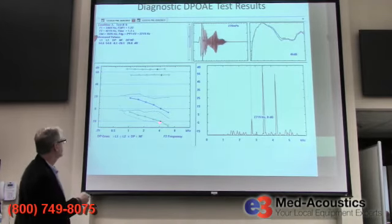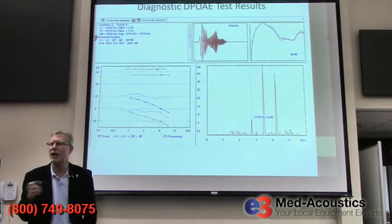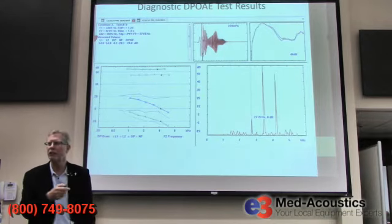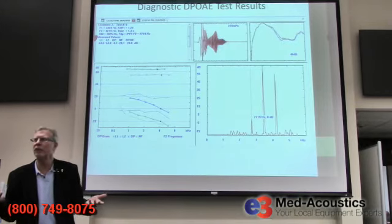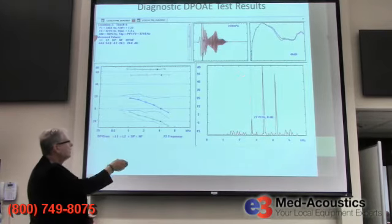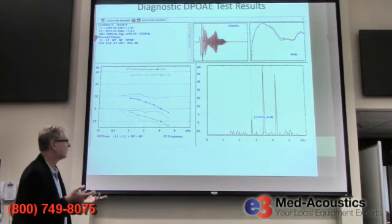We've plotted the level of the actual emissions and the level of the noise. The reason we want to know the background noise level is that if the patient is making a lot of noise and that background noise is as high or higher than the emission itself, we can't tell whether there's an emission or not — it's drowned out. The only way we know there's an emission is if it's above the noise.